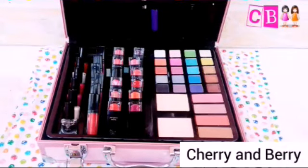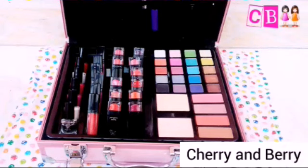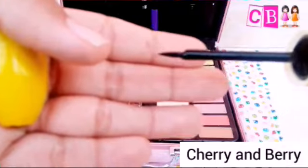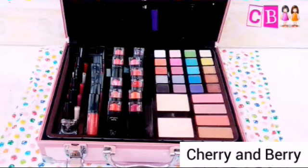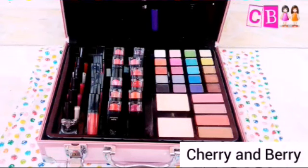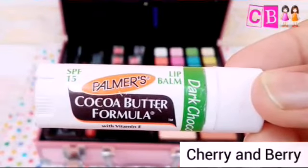In this pouch I have my Bonium mascara — it works best, I love this mascara, it is the best mascara I have ever had. And I have the same eyeliner, I just love this eyeliner and it makes the best wing eyeliner. I also have my cat sunglasses. And the best thing in this pouch is my cocoa butter formula dark chocolate lip balm.